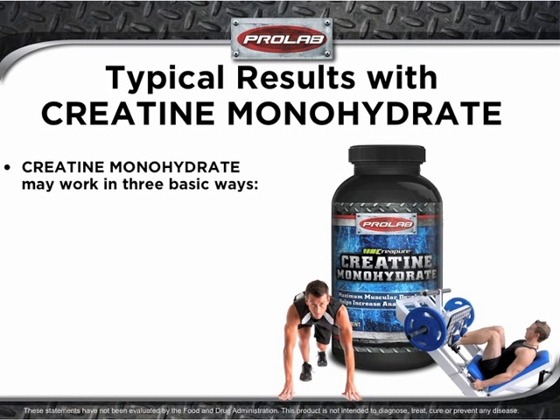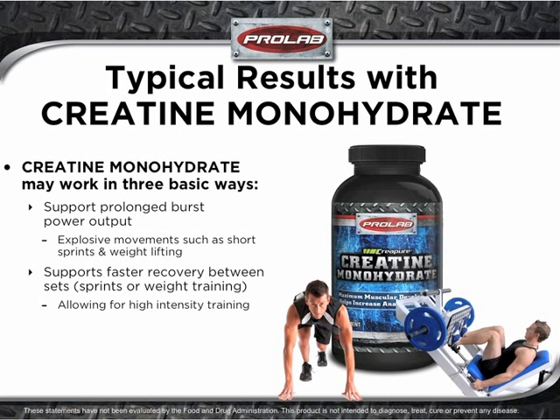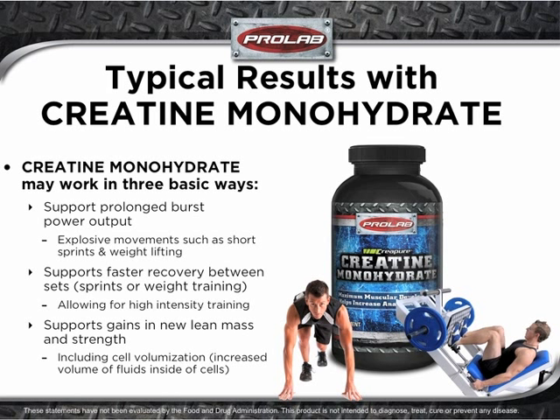Creatine monohydrate may work in three basic ways. First, it may support prolonged burst power output for explosive movements like sprints and weightlifting. Next, it supports faster recovery between sets, which may allow for bouts of high-intensity training. Finally, it supports gains in new lean mass and strength, including beneficial cell volumization — which is increased volumes of fluids inside of cells.